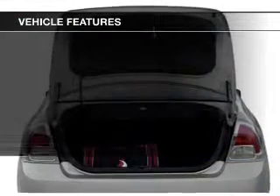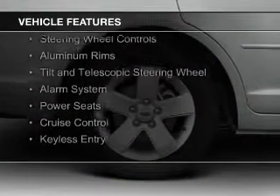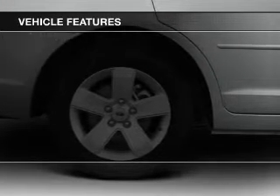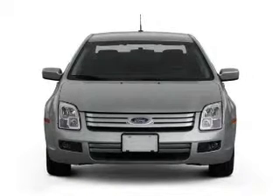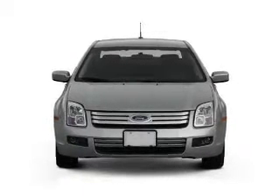The features include electric trunk, Sirius XM satellite radio, digital audio input, steering wheel controls, aluminum rims, a tilt and telescopic steering wheel, an alarm system, power seats, cruise control, and keyless entry.